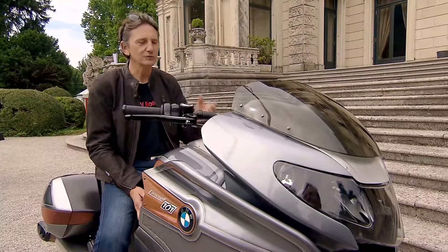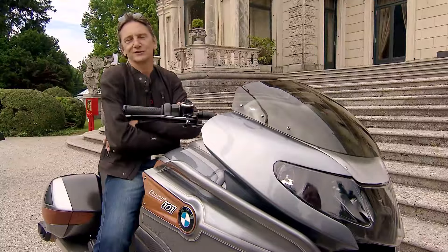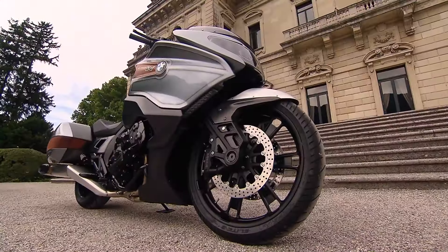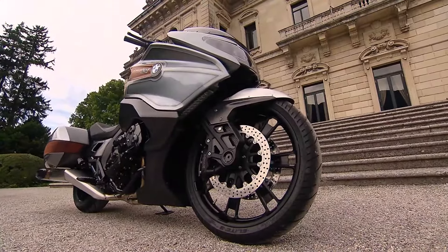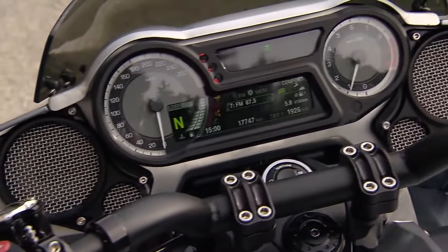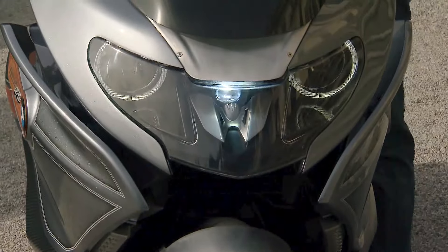So the name kind of made sense. Motorcycle fans can expect a mixture of top-quality materials — carbon, aluminum, and wood — combined with the typical BMW-quality workmanship and the latest technology. Whether and which elements of this concept will ever become integrated into a series production bike remains to be seen.